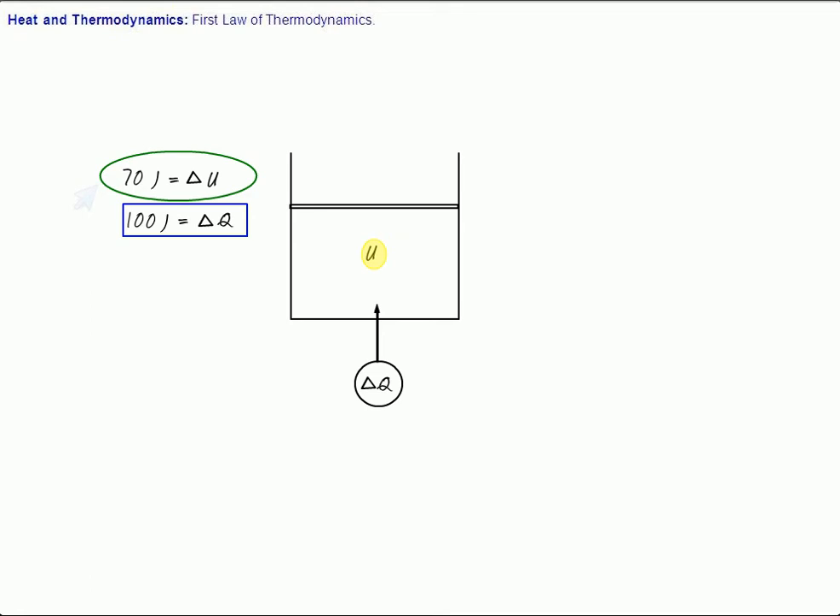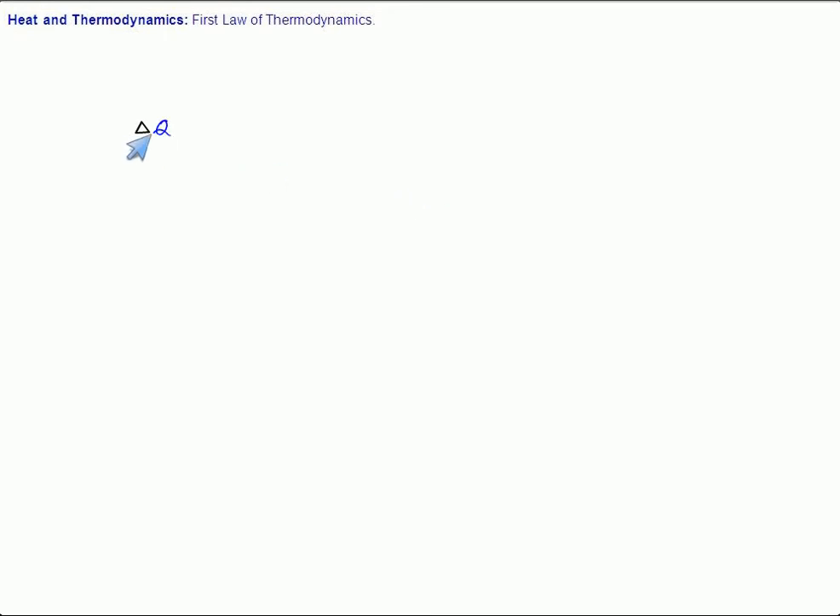The answer is the gas expanded, so the gas did work on the surrounding equivalent to 30 joules of energy. Work done by the gas is 30 joules. You know that if the gas expands, its internal energy may change. The two ways by which the internal energy can change is either by heating, or by expanding or compressing the gas. So we can say that if delta Q is the heat supplied to the gas and delta U is the increment in the internal energy, then delta Q equals delta U plus delta W, where delta W is the work done by the gas.